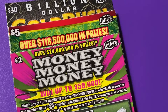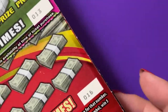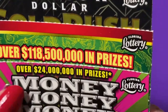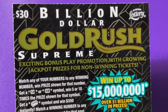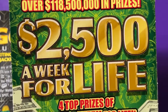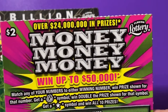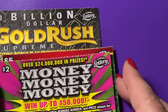Hi, welcome back guys. This is pack number two — I have three more tickets, total value is $37. We're mixing it up: a Gold Dress Supreme $30 ticket, number 14; a $2,500 a Week for Life $5 ticket, number 16; and a Money Money Money $2 ticket, number 13.